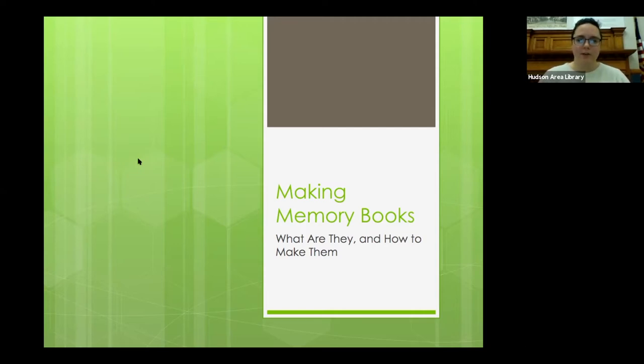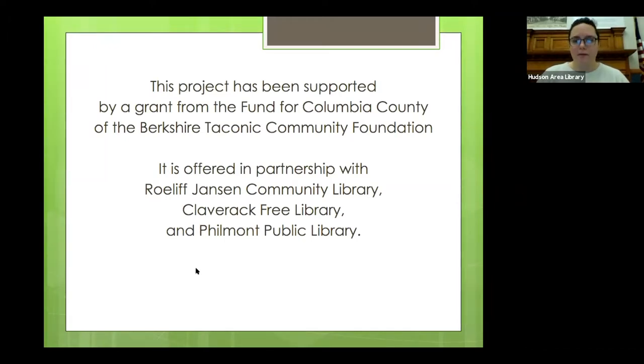Before we get started, I do want to share two things. First, this Zoom meeting is being recorded so we can post it to the library's YouTube channel later. And second, this project is supported by a grant from the Fund for Columbia County of the Berkshire Taconic Community Foundation, and it is offered in partnership with the Roll of Janssen Community Library, the Clawbrick Free Library, and the Philmont Public Library.